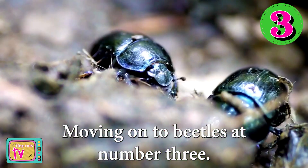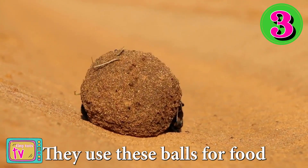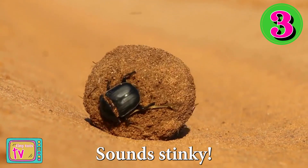Moving on to beetles at number three. Did you know that dung beetles are very strong insects that roll balls of animal poop? They use these balls for food or to lay their eggs inside. Sounds stinky!